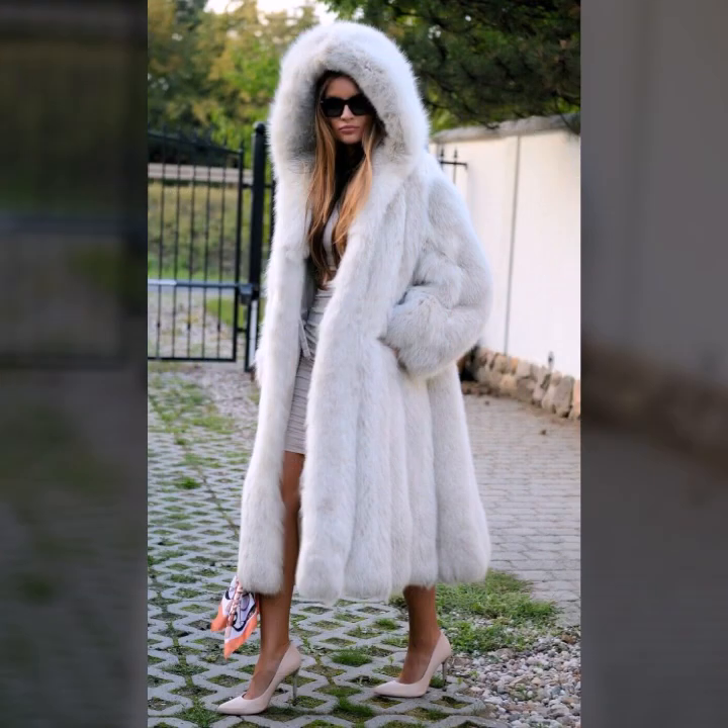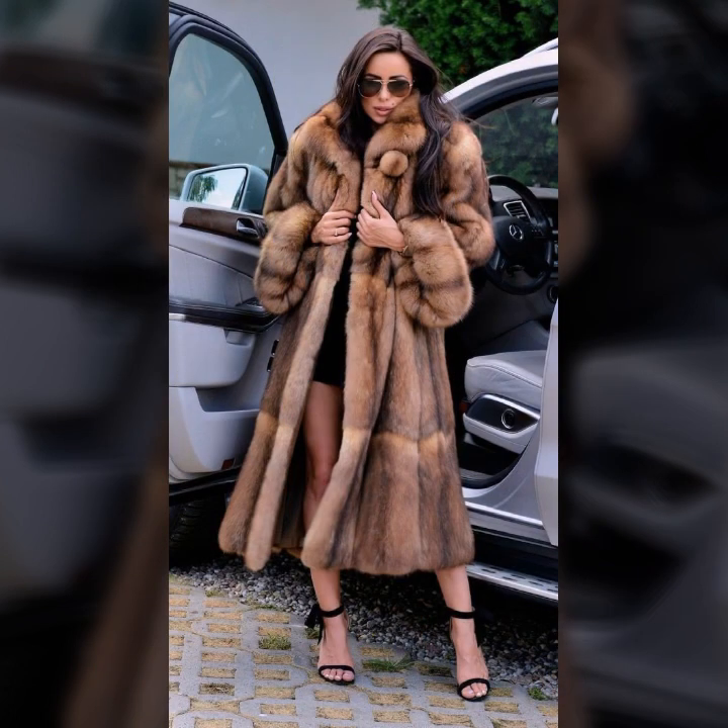And many more ideas of fur coat for girls and women you will see in this video, so I suggest you watch this video till the end.